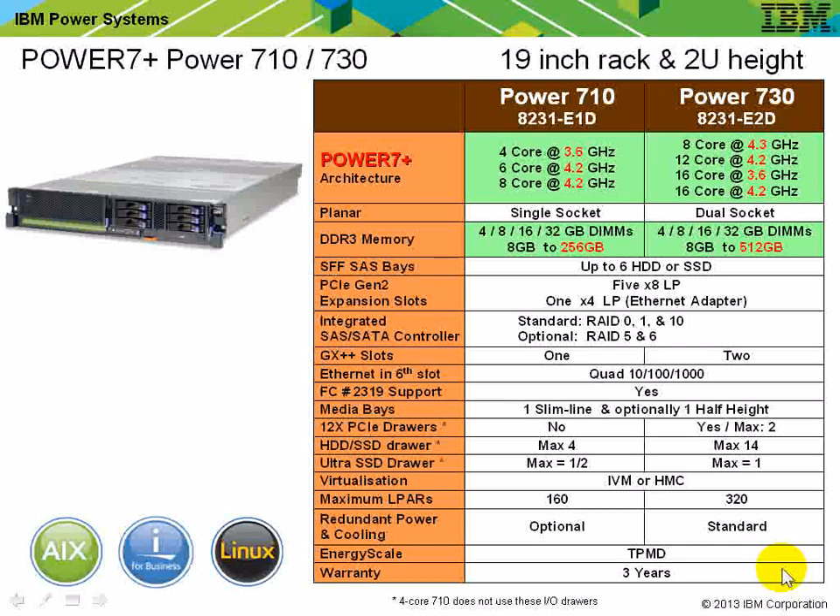Assuming you're familiar with the previous 710 and 730 models — the vast majority of the spec chart is exactly the same, with differences highlighted in red. First, we have the Power 7 Plus processor. Memory is doubling in size by putting bigger DIMMs into the same slots. The maximum gigahertz rating was 3.7GHz; now we're going up to 4.2GHz. The machines with the maximum number of cores were running at 3.55GHz and have jumped to 4.2GHz — quite a significant jump.